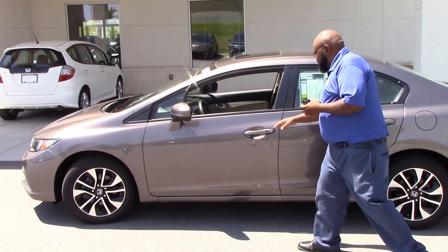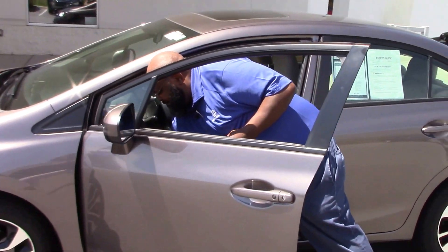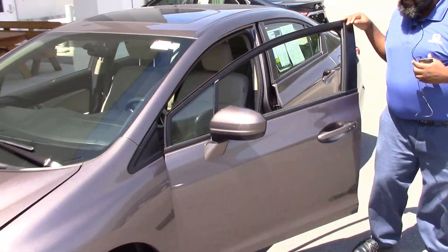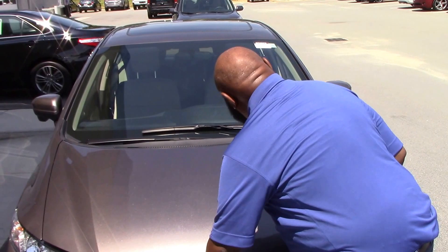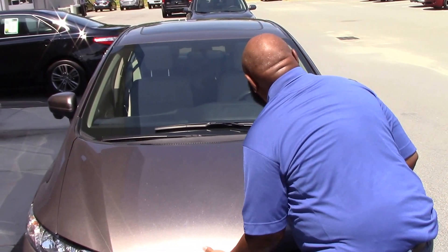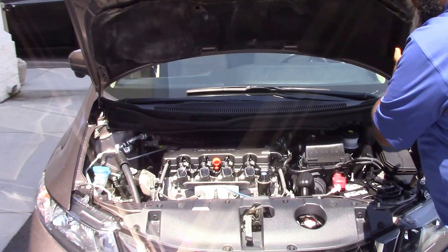Just want to show you the inside of the engine here — some of the things that it features. Beautiful engine.